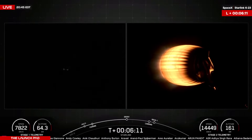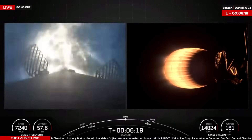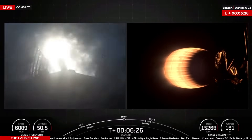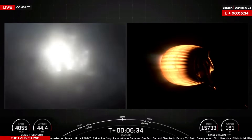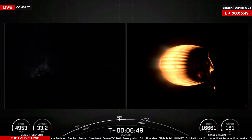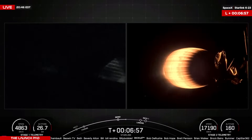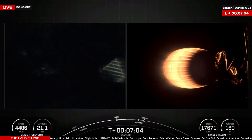Stage one FTS has saved. Stage one entry burn startup. Stage one entry burn shutdown. Stage two FTS has saved. Both vehicles remain on a normal trajectory. You saw there a good entry burn. T plus six minutes 53 seconds into flight. This first stage now just 30 kilometers above the Atlantic Ocean, traveling over 4,800 kilometers an hour but quickly decreasing its speed as it prepares to land on the autonomous drone ship Just Read the Instructions.